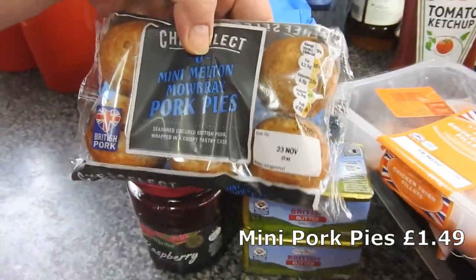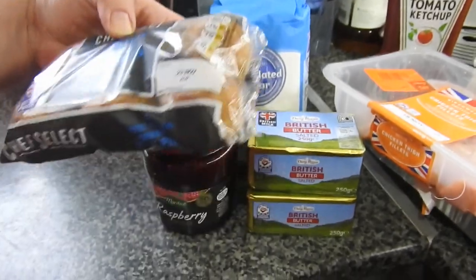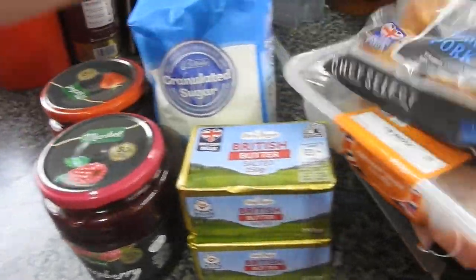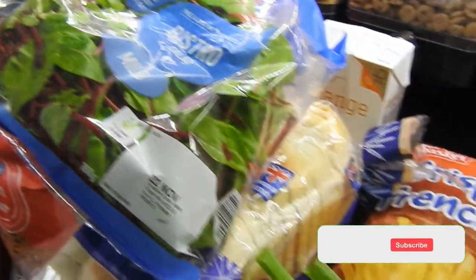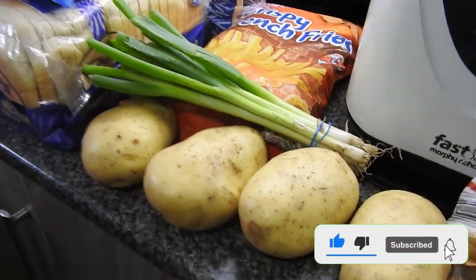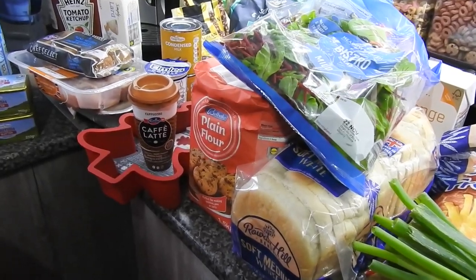And some mini Melton Mowbray pork pies — we all like pork pies in this house, so we've got some of those. And that's it! That's the quick impromptu haul from Lidl. Hope that gave you some ideas of what they've got in at the minute and the prices. We'll catch you again in the next one, bye!